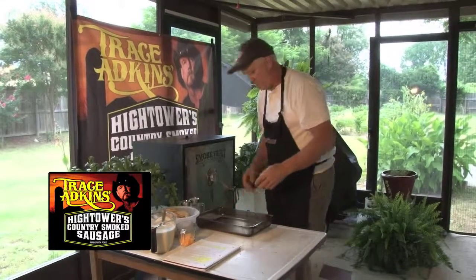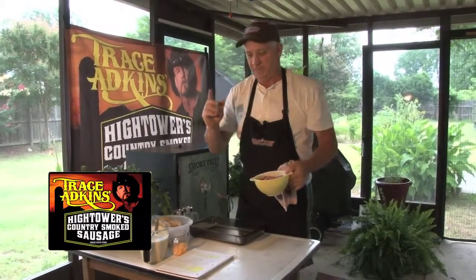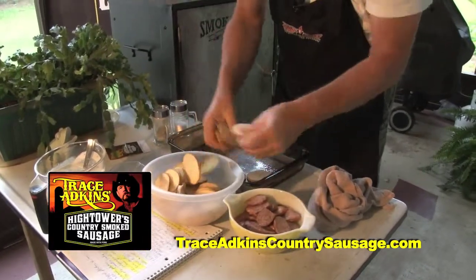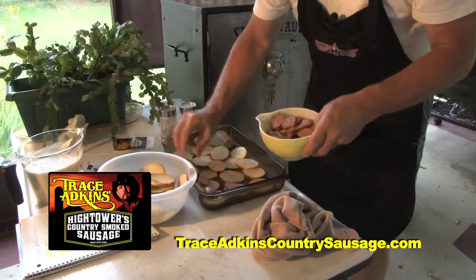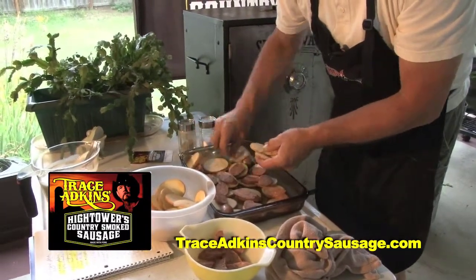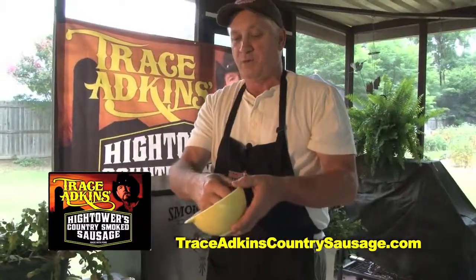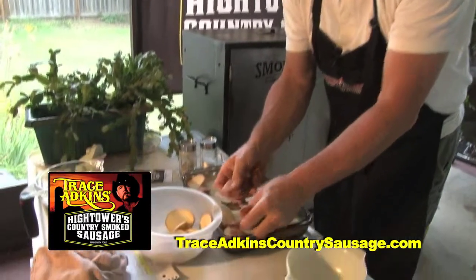We've taken about half a package of the jalapeño cheese and we're going to make a dish called scalloped potatoes and sausage. Take some thin-sliced potatoes — real thin — and coat the bottom of the pan. Then take some Trace Atkins Hightower Country Sausage and put a layer of that on there. Now put another layer of potatoes — leave the skin on — it doesn't matter if they're russet or red potatoes. Then put on one more layer of the jalapeño and cheese sausage.